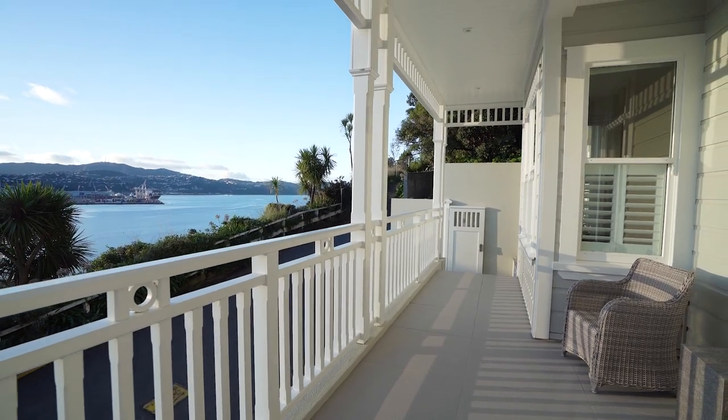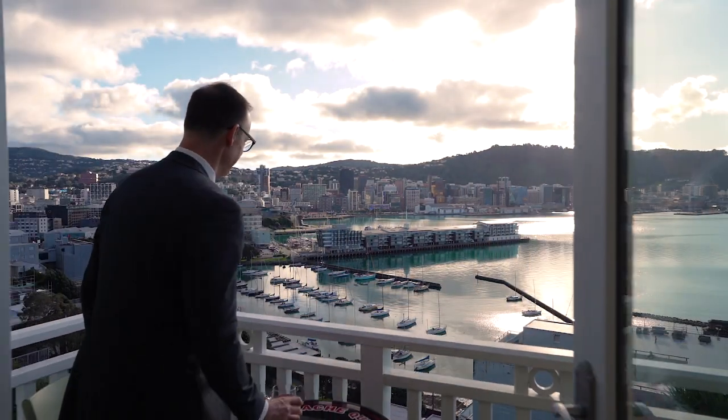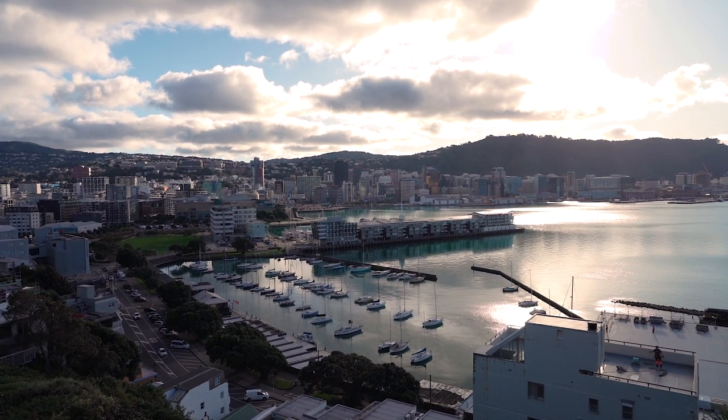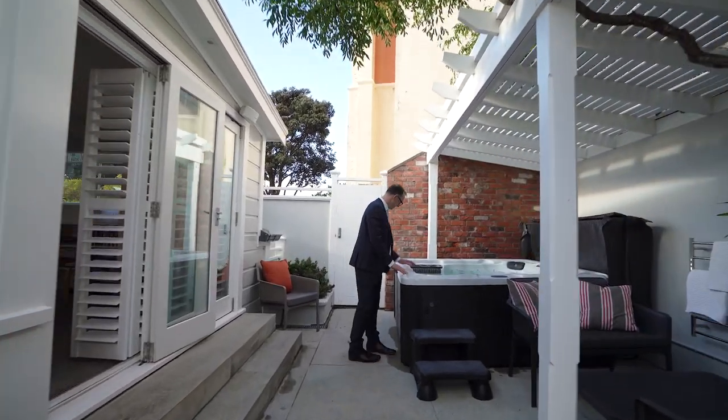The home has three outdoor spaces with two balconies on the harbourside that catch the last of the sun. Plus there's a large patio at the rear of the home. This sheltered spot is the perfect outdoor entertaining area with plenty of room for a dining table, barbecue and even a spa pool.